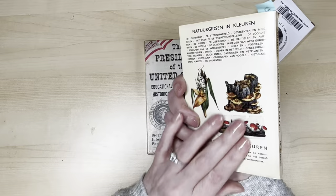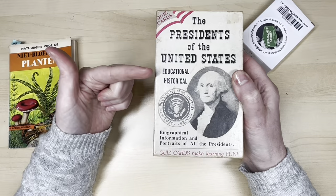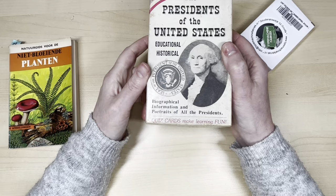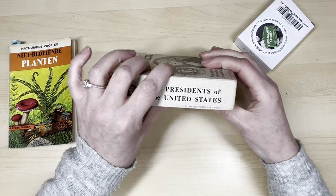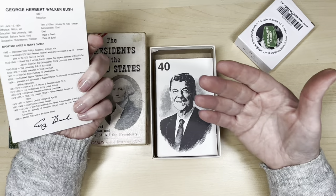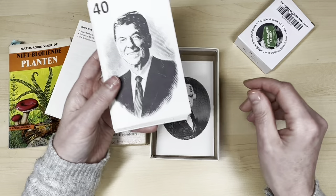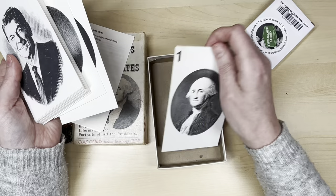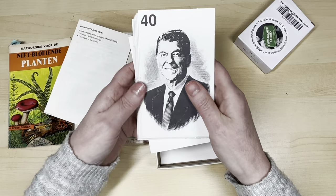Then I found this: 'The President of the United States — Educational, Historical, Biographical Information and Portraits of All the Presidents — Quiz Cards Make Learning Fun.' So it is actually a game, from 1989, so it is vintage. I did pay up for it, but I thought it was interesting and knew you might find it interesting too, because I'm Dutch — this obviously came from the States. It has cards with the presidents on them. I don't know a lot about American history, so do not judge!